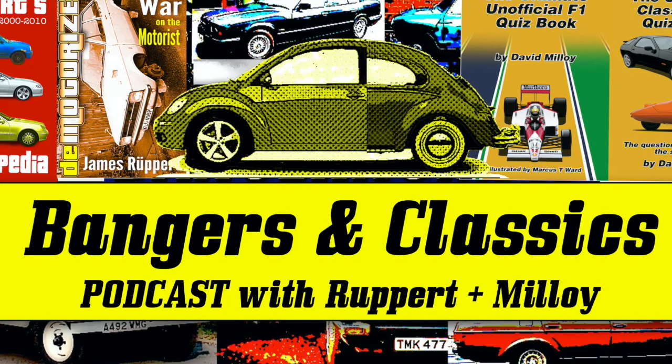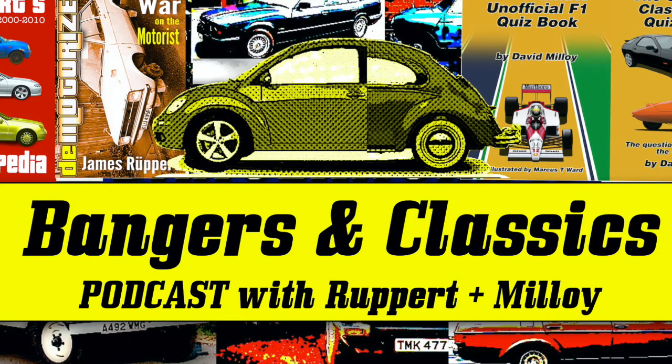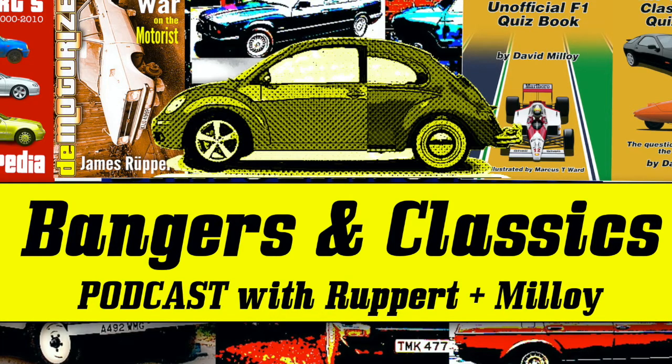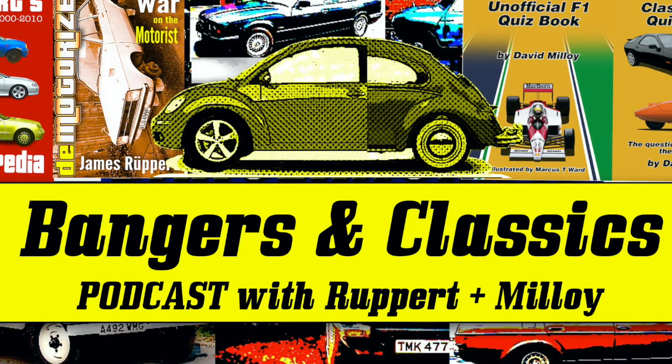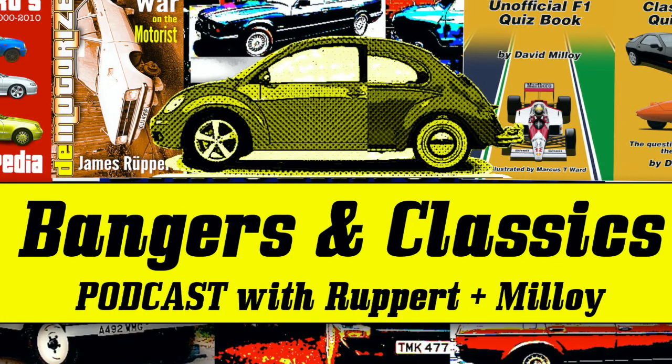Welcome back — this week's banger or classic is the Princess. I did have one and they're bangers, that's it. I had one for a very short period and it did end up, strangely enough, in banger racing — sold it to someone who was going to do that. They found the front-wheel-drive packaging quite good because you can get smashed up the rear and it'll still keep going. It was an extremely average, dreadful car.